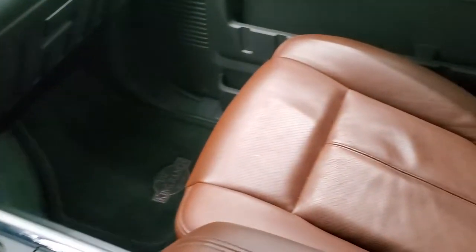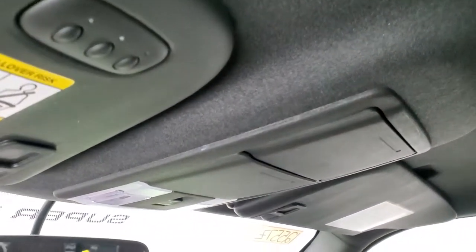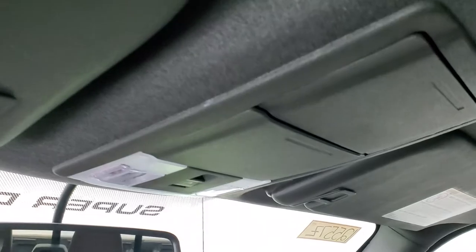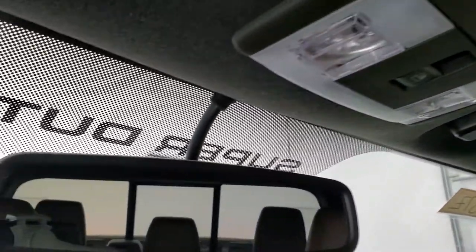Passenger side floor mat and seat are in excellent condition. Smells very clean inside this truck — I don't think it's ever been smoked in and the headliner is absolutely perfect. Side curtain airbags, HomeLink buttons for your garage door and security systems, map light, and power sliding rear window button.